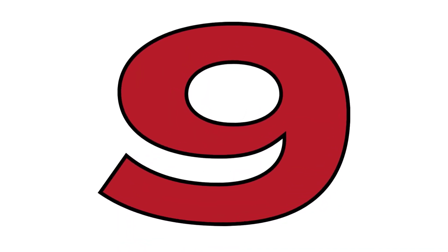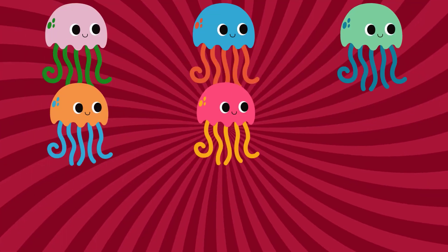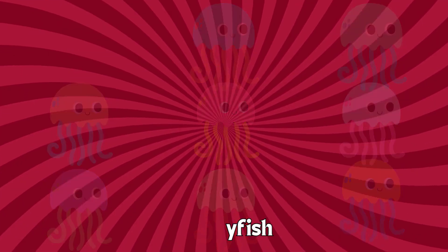Nine. One. Two. Three. Four. Five. Six. Seven. Eight. Nine. Nine jellyfish. You're a counting pro. Jellyfish.